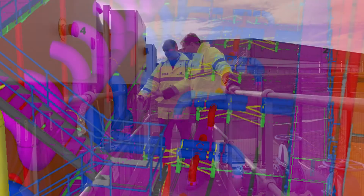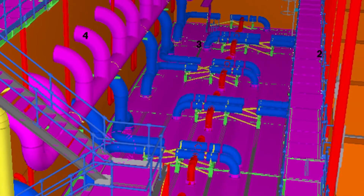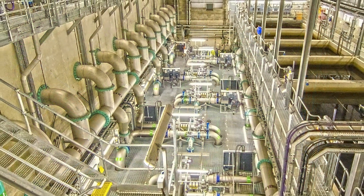Black & Veatch implemented 3D building design, so we were able to sit down and walk through the project before even the foundations were constructed.